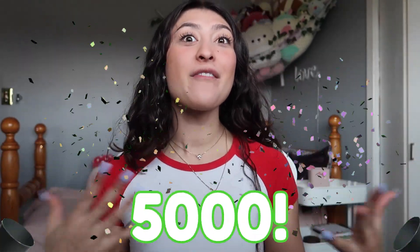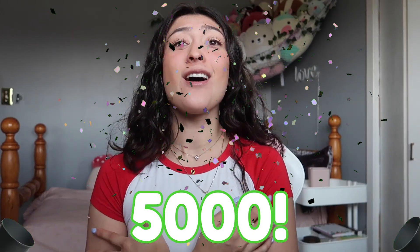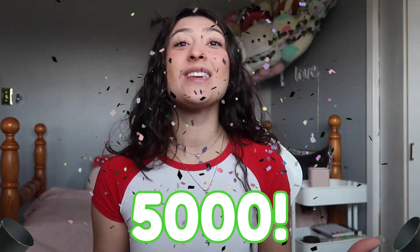What's up guys and welcome to another squish video. Before I start this haul I would just like to say thank you so much for 5000 subscribers — you guys are insane, you guys are amazing and I love you so much. I am just in awe that we're growing so fast.